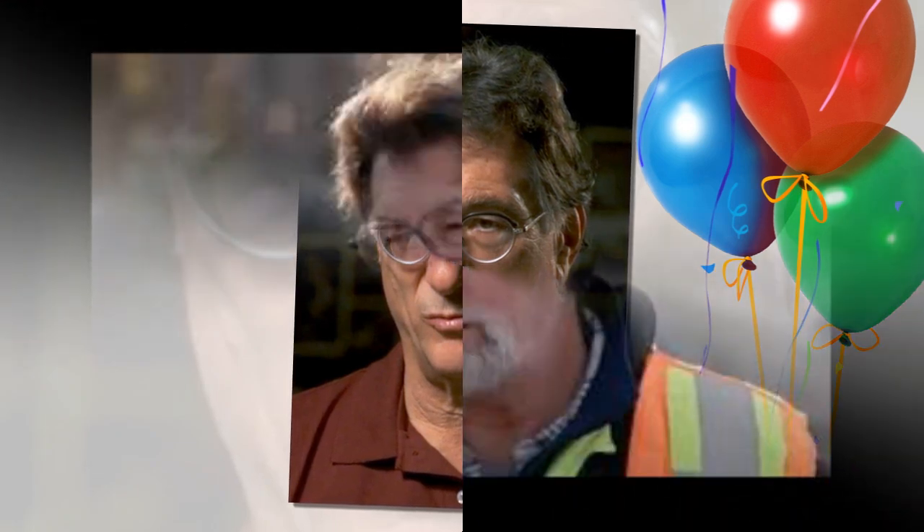The camera pans over the weathered faces of the Lagina brothers, Rick and Marty, who have made this relentless quest their life's work. A slow, steady voiceover intones: 'For over 200 years, Oak Island has held its secrets, hidden deep beneath the earth, in tunnels, in caverns, and perhaps in the money pit itself. But this season the team vows to follow science — every lead, every piece of data — toward the ultimate prize.'